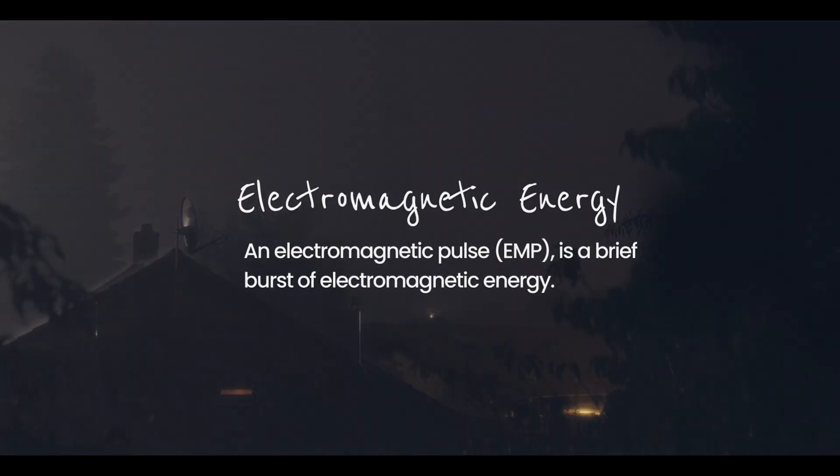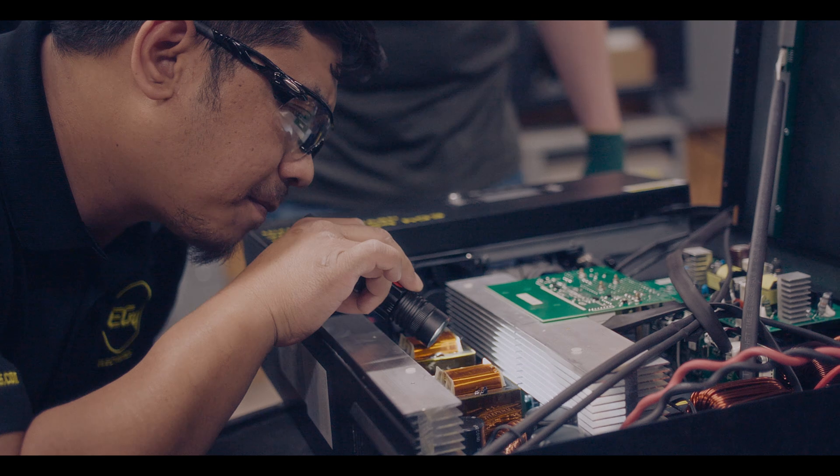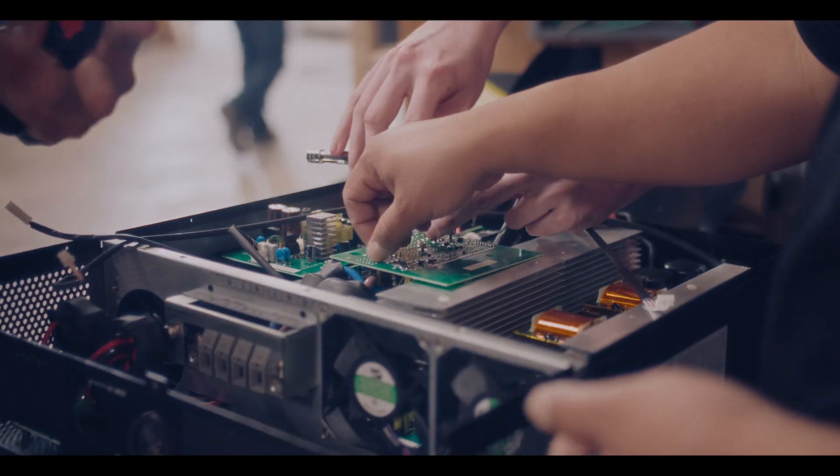Electromagnetic pulses, or EMPs, can severely damage electronics and power systems, causing significant downtime and repair costs.